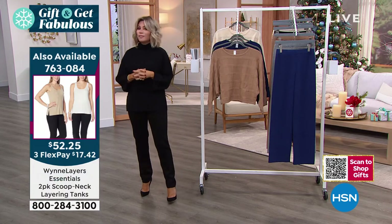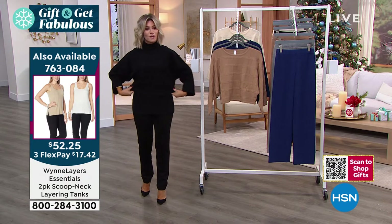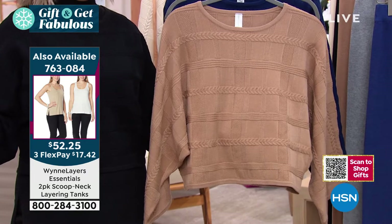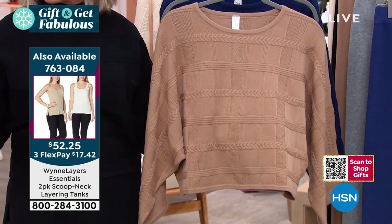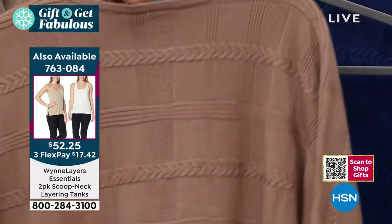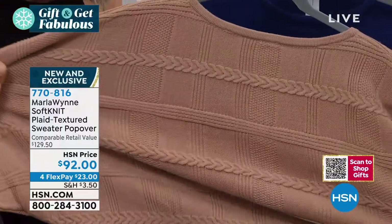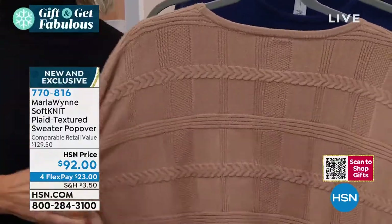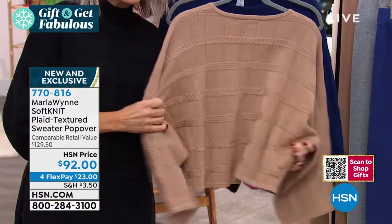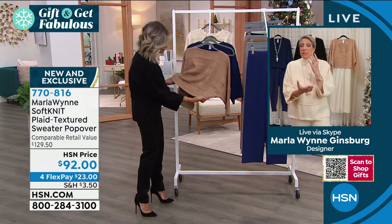Everybody's wearing plaid but it's hard to find a good one — a lot are too loud, too busy, or too young. The two-pack of tanks is available — item number 763084, $52.25 for a pack of two. Look at the print — the pattern's not only on the front, but the back as well. And great stretch to this knit. It's a sweater knit, not a woven — you weave a woven and you knit a knit. But look at the stretch and how it comes back — that's because we plated these pieces. They have nylon in them, which is essential for keeping their shape.